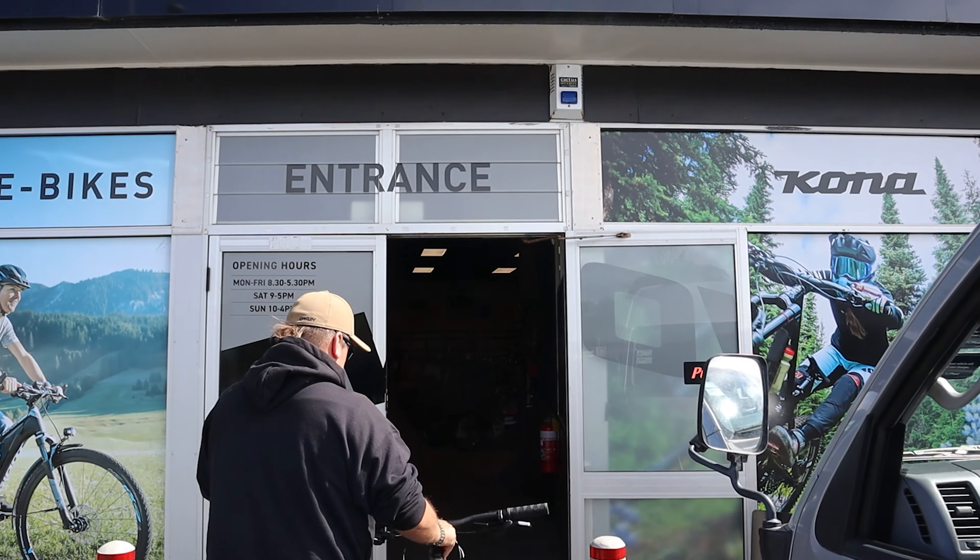My bike's gears are not working at all. We're at EvoCycle and they're going to fix it for us. The bike has been dropped off and we're going to do our half an hour of exercise walking around filming all the art in New Plymouth.